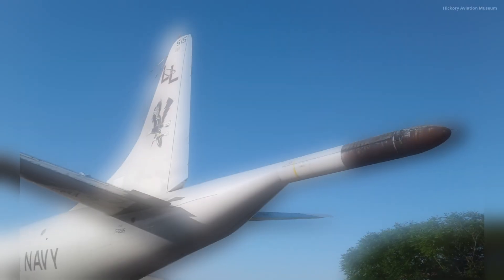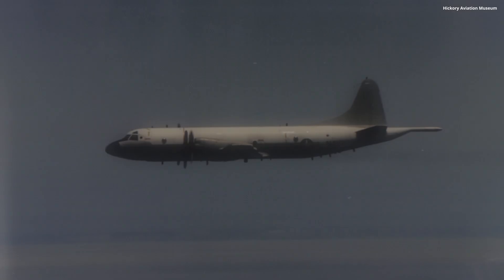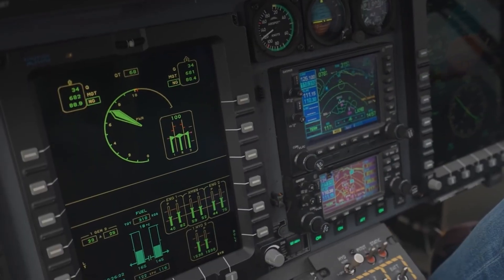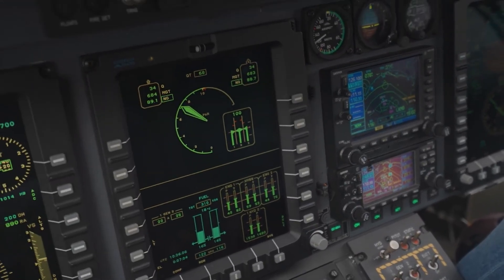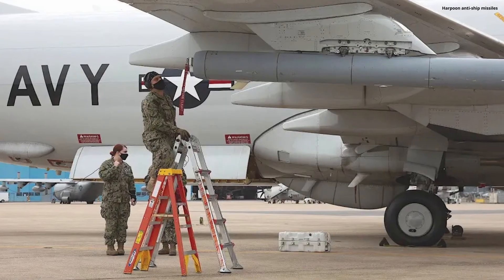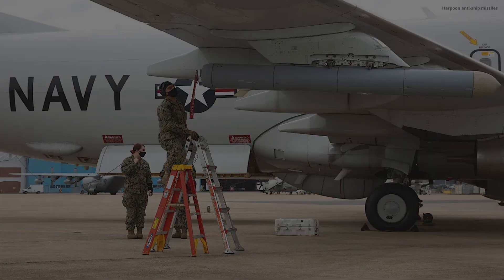Then comes its magnetic anomaly detector — an instrument capable of sensing tiny disturbances in Earth's magnetic field, often caused by large metal objects like submarines. From the air, the Poseidon can also scan the surface using radar, track ships, or spot even a periscope breaking the waves. And when it finds its prey, the Poseidon is no mere scout — it carries harpoon anti-ship missiles, depth charges, and even torpedoes, turning it into a lethal predator.